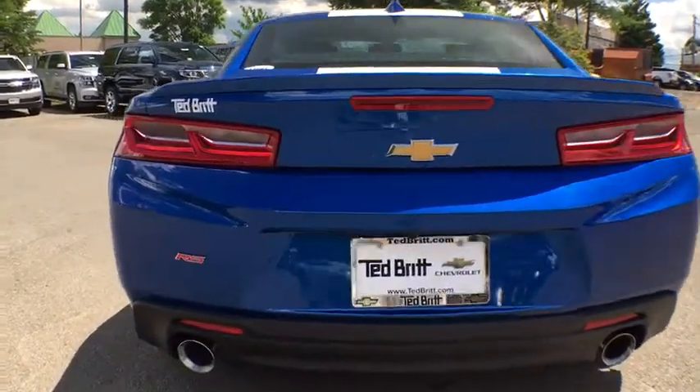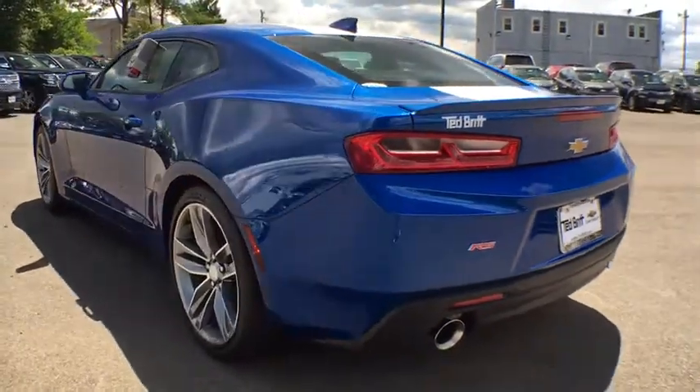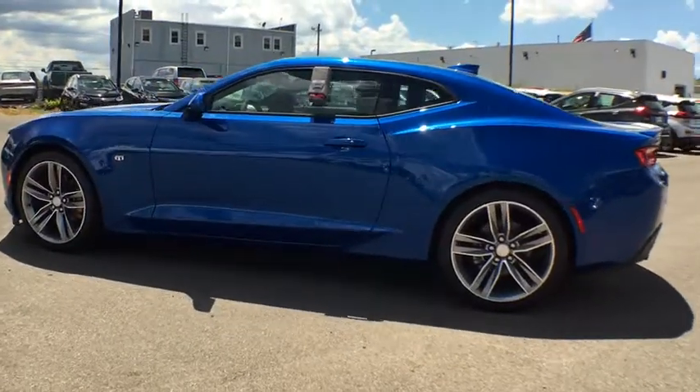Here are some of this vehicle's great options: sunroof, technology package, rear-view camera, rear-wheel drive. Wouldn't you look great in this vehicle? Stop in today and see for yourself.